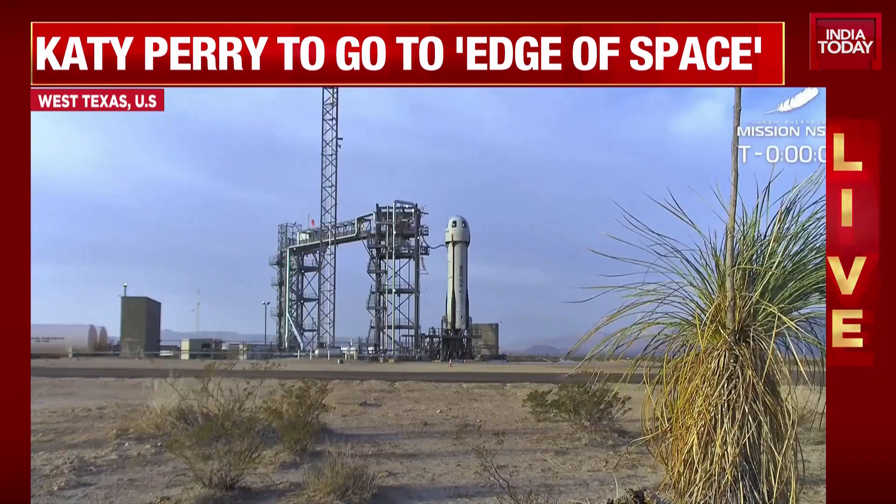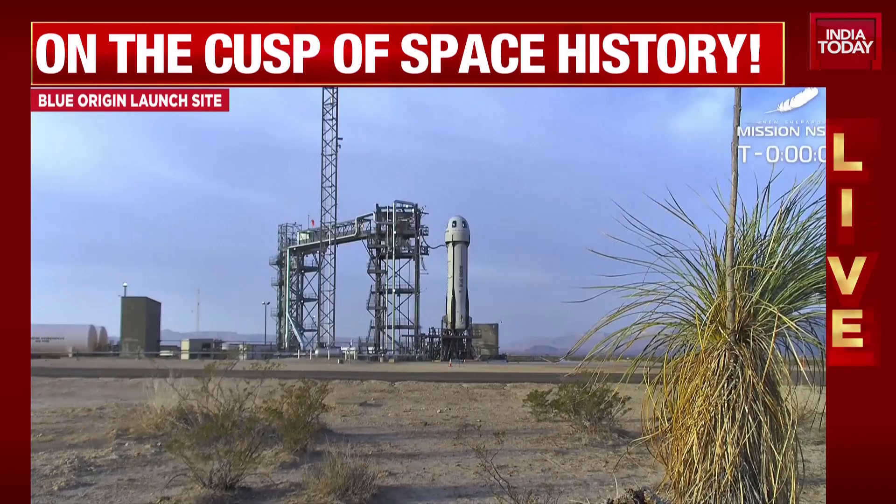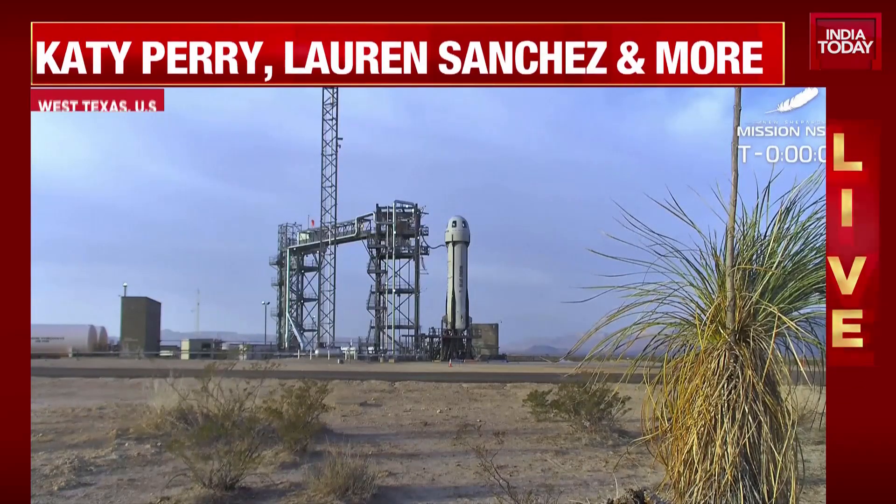T-minus 10, 9, 8, 7, 6, 5, 4, command engine start, 2, 1, ignition.